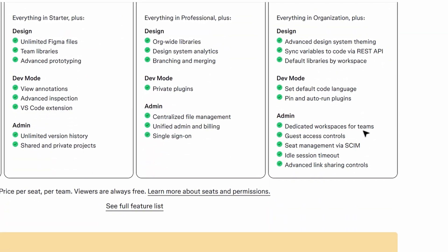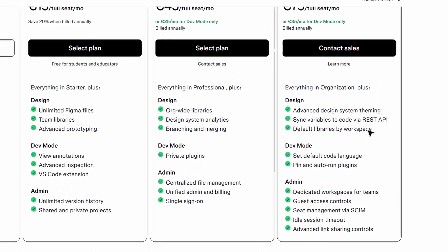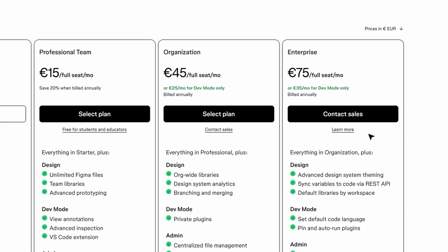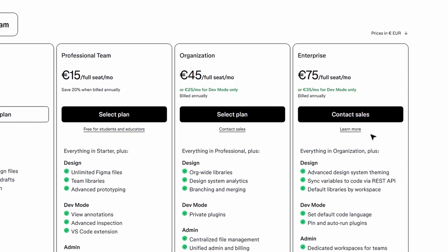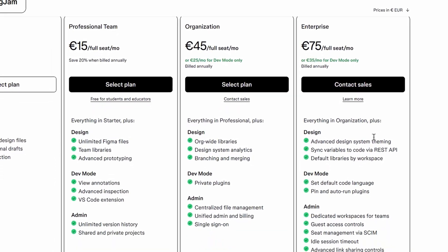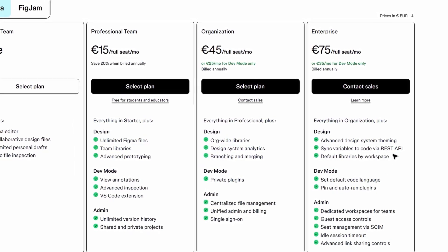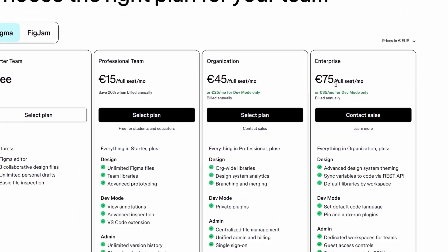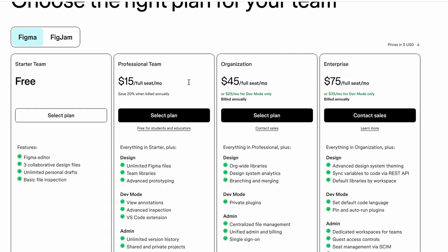Beyond security, the enterprise plan includes priority support, dedicated account managers, and deeper integration options for smoother workflows with other business tools. It also offers unlimited version history, so teams never lose track of past iterations or important changes. That said, this plan comes at a premium price, making it best suited for larger companies rather than individual designers or small teams. If you're just starting out, the professional or organization plans should be more than enough.